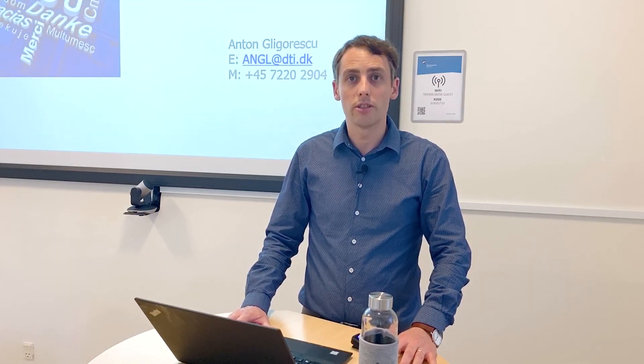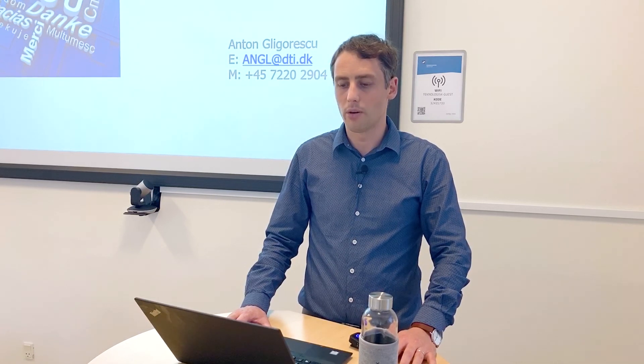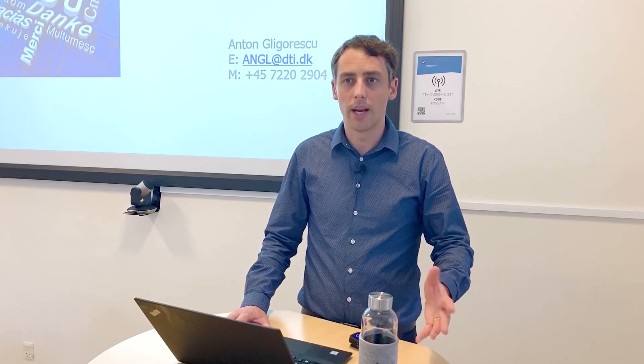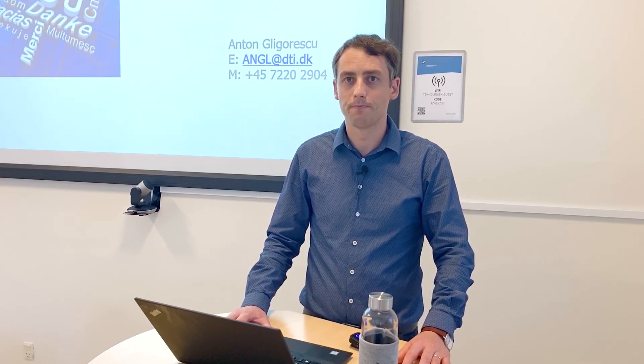Thank you very much. If you have any questions, please don't hesitate to contact me or my colleagues at the Danish Technological Institute. We will be more than happy to present our work or discuss our results with you.